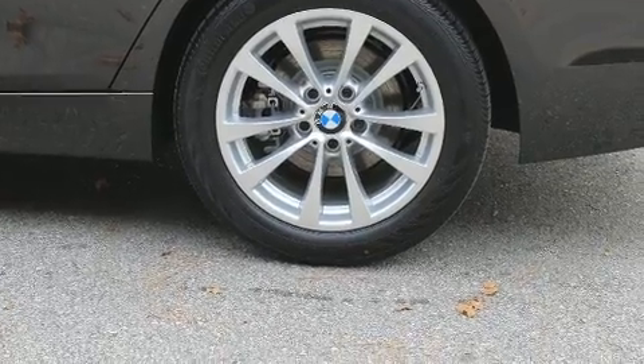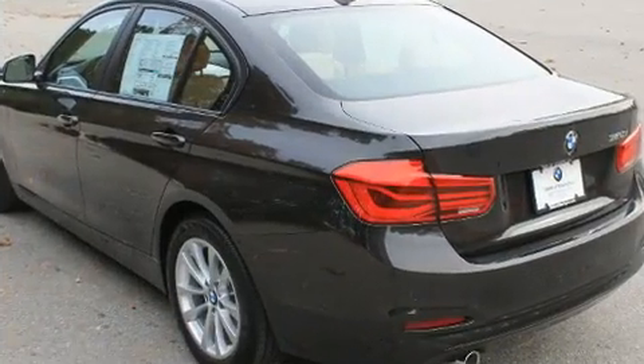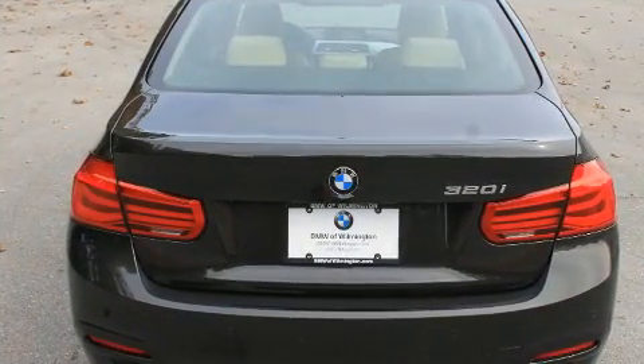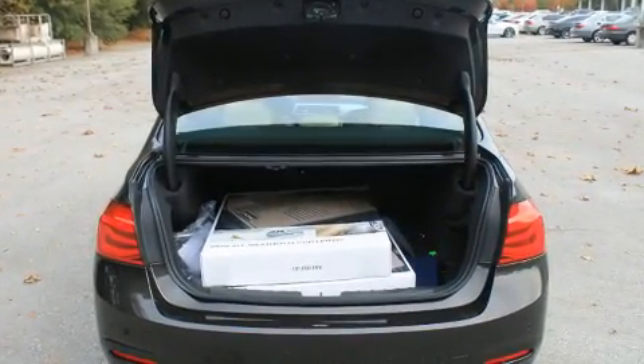All of the premium features expected of a BMW are offered, including delay off headlights, front and rear air conditioning, turn signal indicator mirrors, rain-sensing wipers, and more. Premium sound drives nine speakers, providing you and your passengers a sensational audio experience.